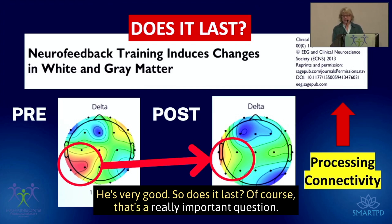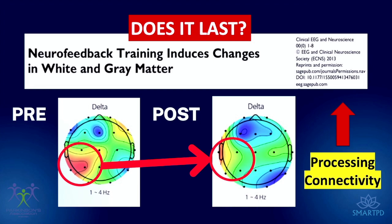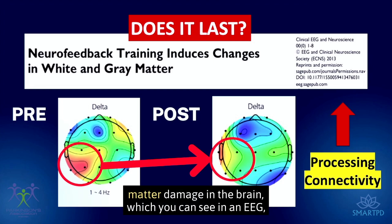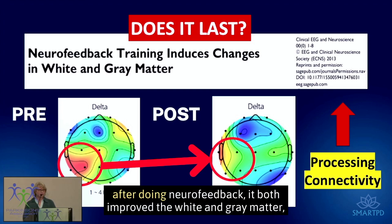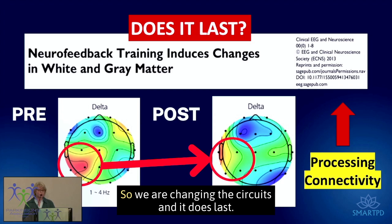Does it last? Yes. A study done 10 years ago using DTI found that even with white and gray matter damage in the brain, which you can see on EEG, after doing neurofeedback it improved both white and gray matter — which improves processing and connectivity. So we are changing the circuits, and it does last.